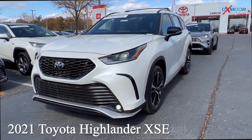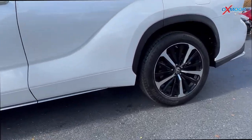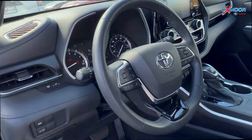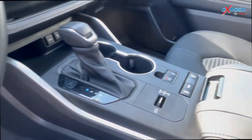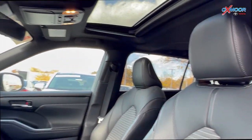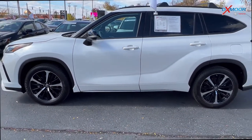Our second vehicle is a 2021 Toyota Highlander XSE. The exterior color is in white. You are going to have alloy wheels. There is navigation, blind spot monitoring, Bluetooth, and a sunroof. Clean Carfax, and also heated leather seating. That interior is in a black leather. Mileage is 16,031, and the price is $52,995.